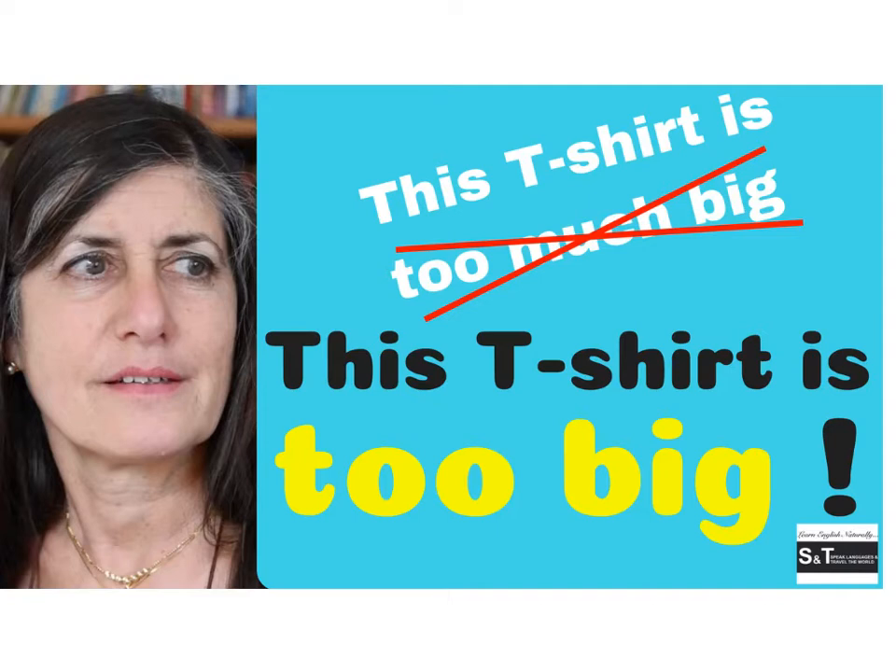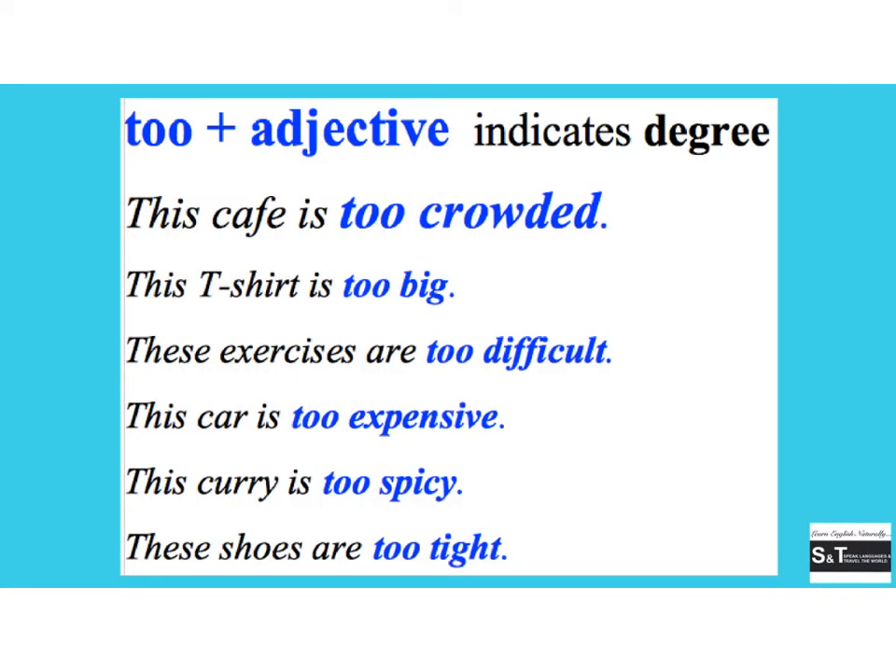Today I'd like to explain how to use the word 'too' — T-O-O. 'Too' with an adjective indicates the degree or extent to which something happens. For example: 'this cafe is too crowded' — it means there are too many people. Other examples: 'this t-shirt is too big,' 'these exercises are too difficult,' 'this car is too expensive,' 'this curry is too spicy,' 'these shoes are too tight.' When you combine 'too' with an adjective, you only put 'too' in front of the adjective and nothing else.